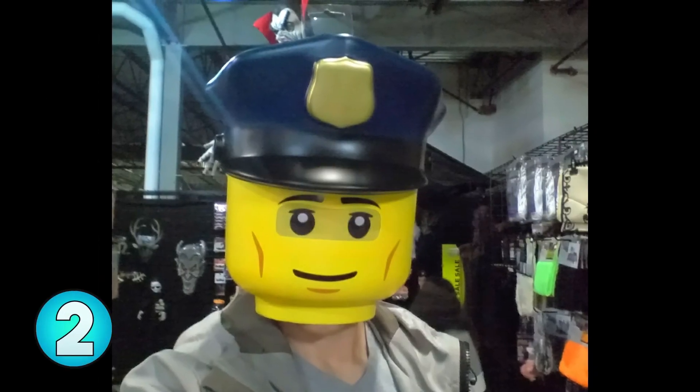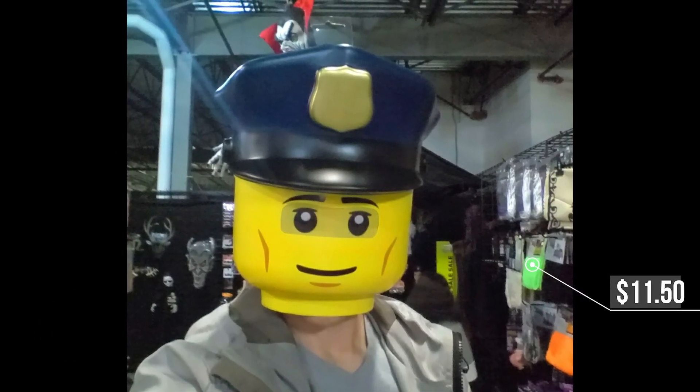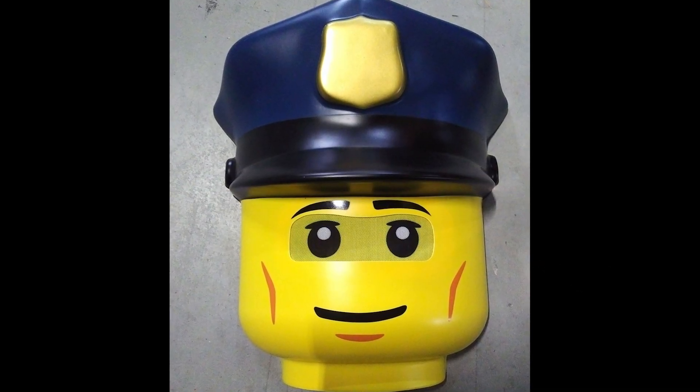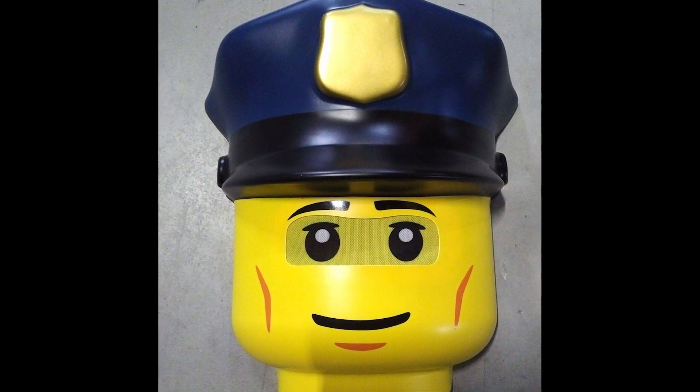Number 2, Lego cop mask. This mask surprisingly is not that hard to see out of, it's not all that hot, it's cheap, and it looks like a much more expensive mask than it is. What's great is you can easily put together a simple cop uniform — just plop the mask on and you're good to go.